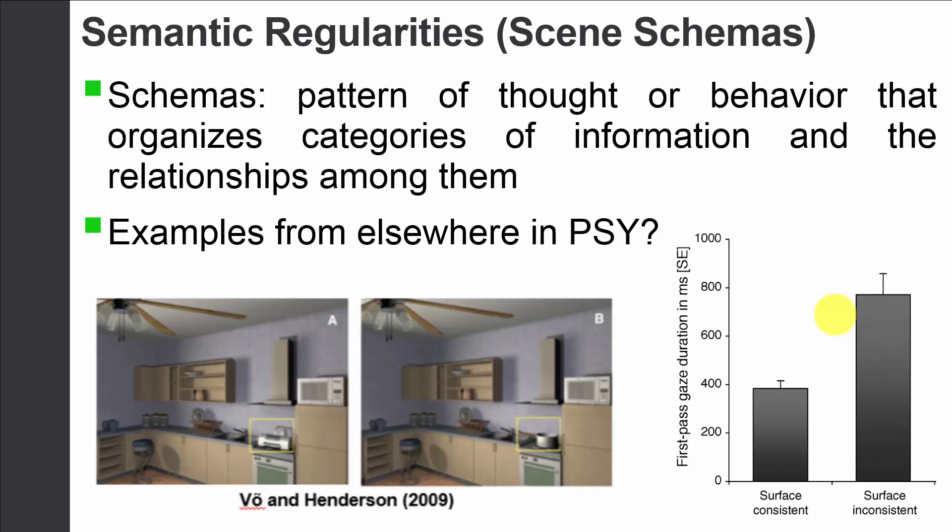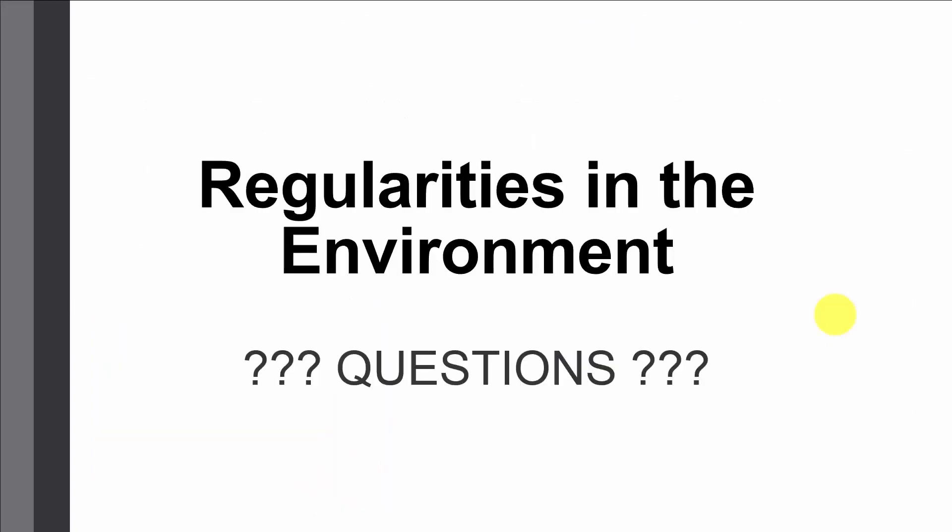So, the oblique effect and semantic regularities are nice examples of top-down knowledge and how it helps guide our perception. Especially with schemas, applying them allows us to save cognitive energy and do things more quickly — if we know what to expect, our perceptual system can work easier and faster. Schemas are really important in making perception a lot easier for us. That's what I wanted to cover about how regularities in the environment help guide our perception. If you have any questions, please feel free to ask.